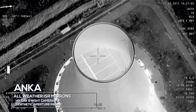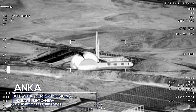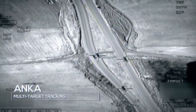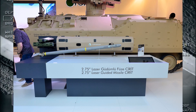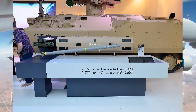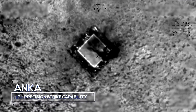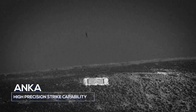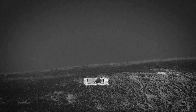The Anka S also features an upgraded engine and sensors compared to the Anka B. It has a payload of 200kg and can be fitted with either MAM missiles or a SIRIT rocket pod. The SIRIT is a domestically produced 70mm laser-guided missile system. The Anka S has an endurance capability of over 24 hours and can fly at a maximum altitude of 30,000 feet. The estimated cost of an Anka S is thought to be around US$40 million.